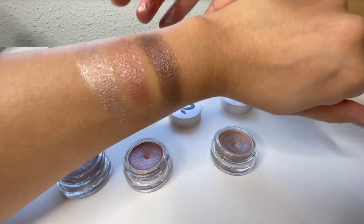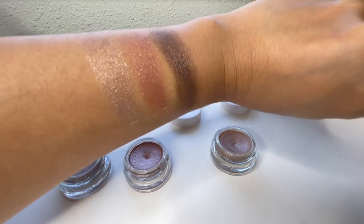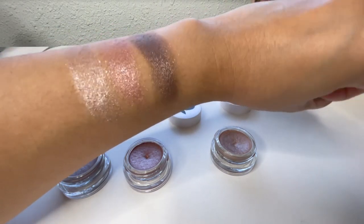That middle one is definitely my color. These kind of peachy colors remind me of the Tom Ford golden peach color, which I actually no longer use because it creases on me.